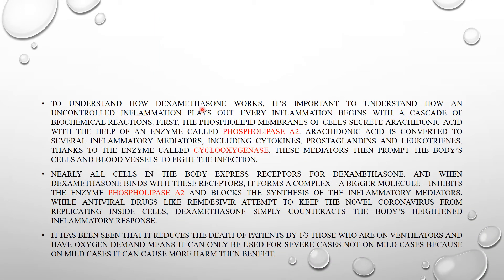To understand how dexamethasone works, it's important to understand how uncontrolled inflammation plays out. Every inflammation begins with a cascade of biochemical reactions. First, the phospholipid membrane of cells secretes a substance known as arachidonic acid, with the help of an enzyme called phospholipase A2. This arachidonic acid is then converted into several inflammatory mediators — including cytokines, prostaglandins, and leukotrienes — with the help of an enzyme called cyclooxygenase. These mediators signal the body's cells and blood vessels to fight infection.